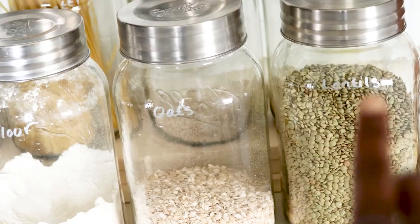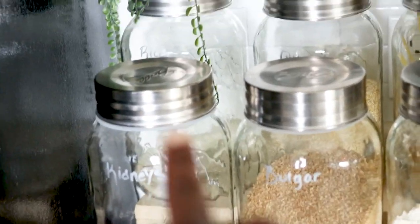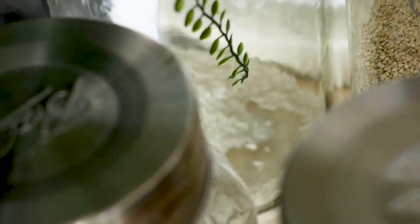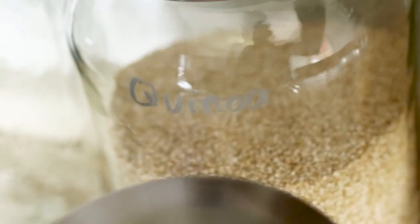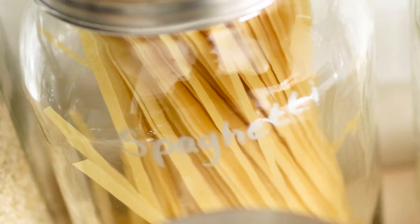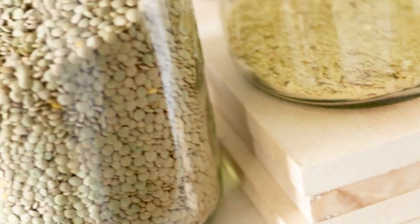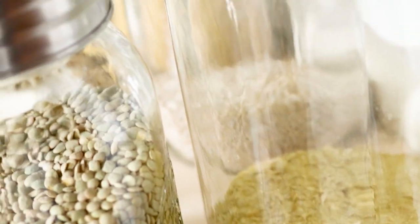For my jars I have lentils, oats, flour, bulgur wheat, kidney beans, and rice — though we don't really eat rice very often, probably once a month if that. We also have quinoa, spaghetti, barley, and of course nutritional yeast. I use scrap board to elevate the jars in the back and position them so they aren't knocking against each other.